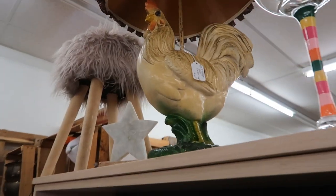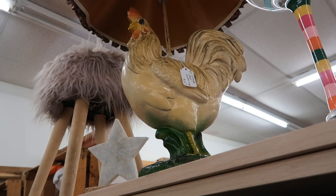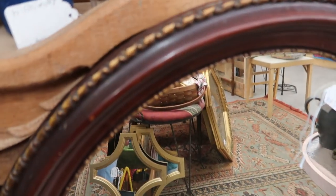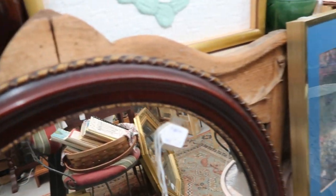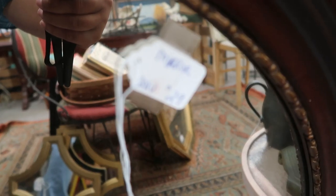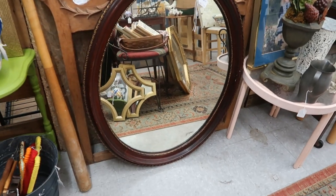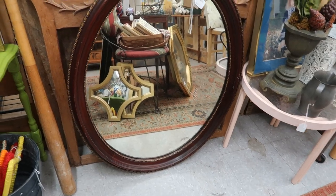This is definitely a statement piece — this chicken lamp. I had to get closer because I really wanted to see how much it was. It was $125. Now look at this mirror — you all know I have been looking for a new mirror for my hallway entryway. This one here is $29. It's solid wood and looks in pretty good condition.